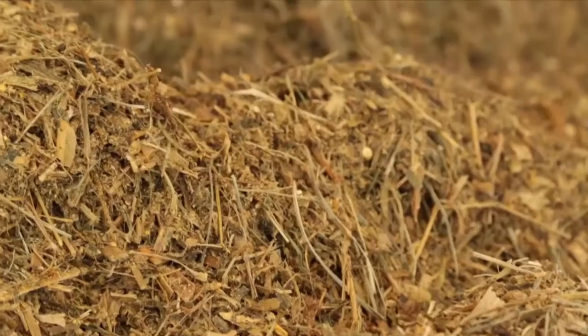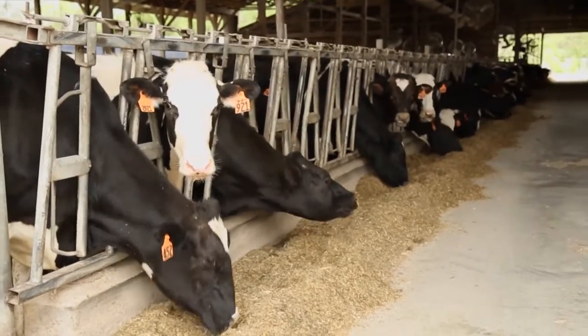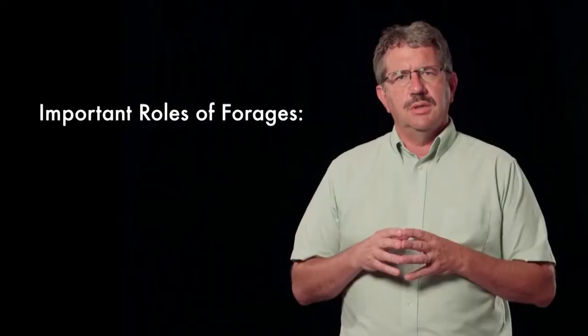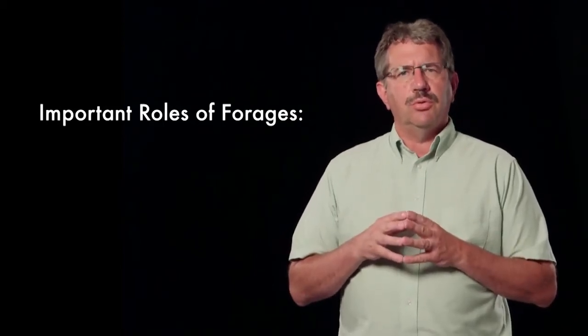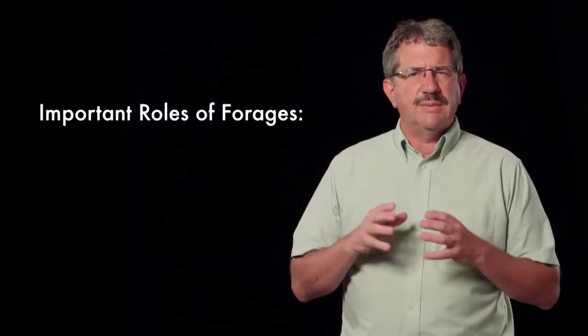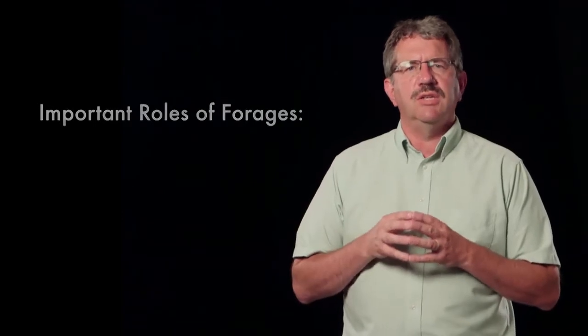Forages are critical on the dairy farm and they play multiple roles. It's really important that everyone on the farm understand the objectives of forage management to achieve its success. On a basic level, forages provide some or the entire ration for the dairy animals on the farm, but in reality their role is a bit more complex. Let's review a few of the important roles forages play on the dairy farm, as having a good grasp of these helps us better understand how we can manage them to achieve these goals.